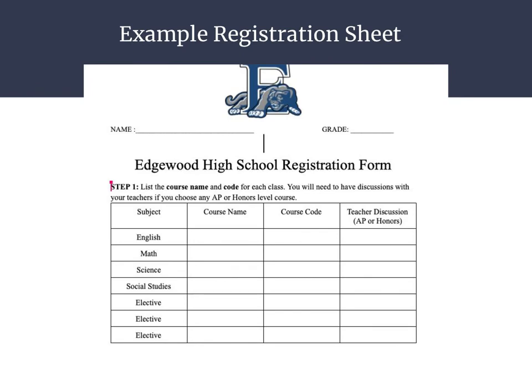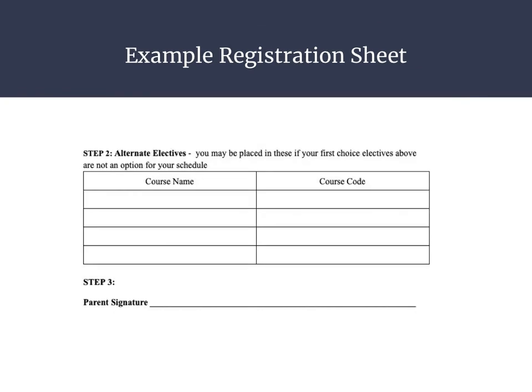This is an example of the form that high school students will use to register for courses. The form is listed in three steps. Step one, the student will list the course name and the code for each class. Students, remember that you will need to have discussions with your teachers if you choose an AP or an honors level class. Step two, students should record their alternate elective choices, which could be placed in your student's schedule if their first choice electives are not an option for that school year. Step three, we are asking for parents to also be a part of this process. We know that your input is valuable in your student's course selection, so we are asking that all parents sign their student's registration form after discussing the class choices with them.